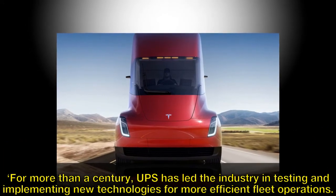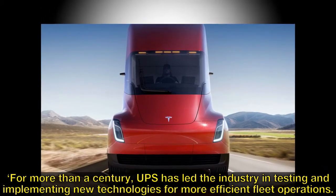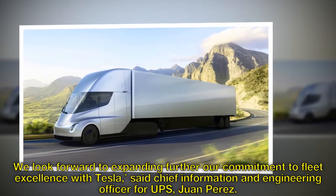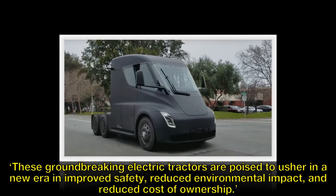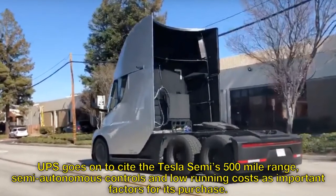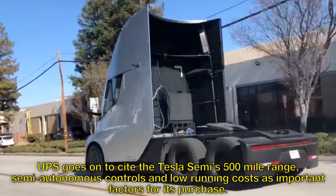For more than a century, UPS has led the industry in testing and implementing new technologies for more efficient fleet operations. "We look forward to expanding further our commitment to fleet excellence with Tesla," said Chief Information and Engineering Officer for UPS, Juan Perez. "These ground-breaking electric tractors are poised to usher in a new era in improved safety, reduced environmental impact, and reduced cost of ownership." UPS goes on to cite the Tesla Semi's 500-mile range, semi-autonomous controls, and low running costs as important factors for its purchase.